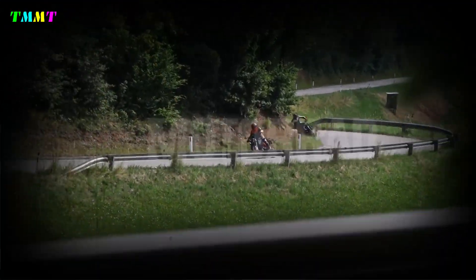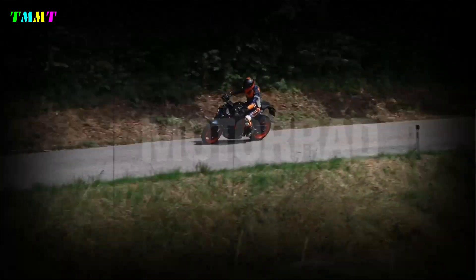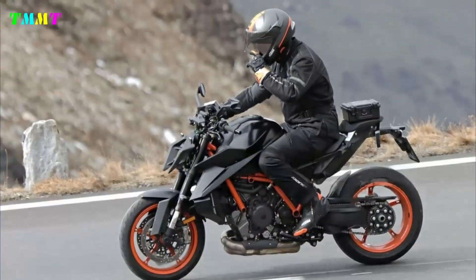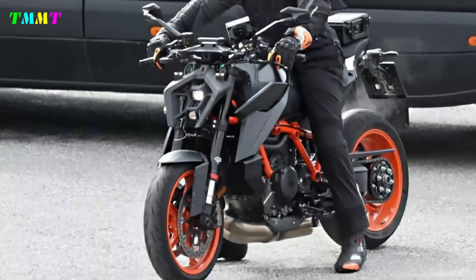Just a few weeks earlier, in October 2022, the new KTM Super Duke was caught as a prototype with a similar facelift. There are no notable technical changes to the Super Duke — the very powerful V-Twin is still used for both series. It is not yet clear whether a few more cc of displacement and a few more horsepower will be added.